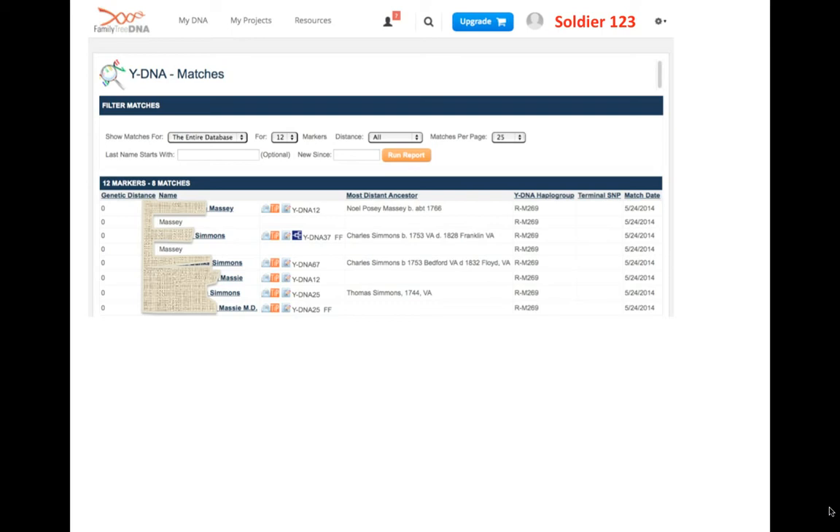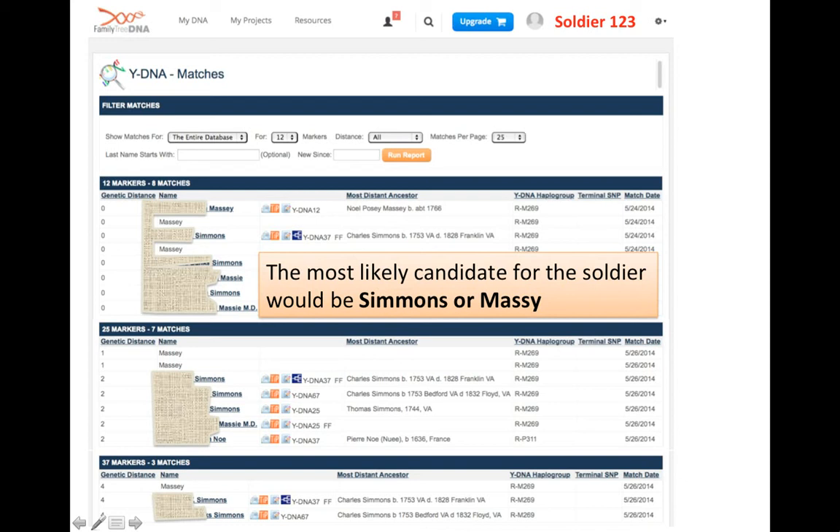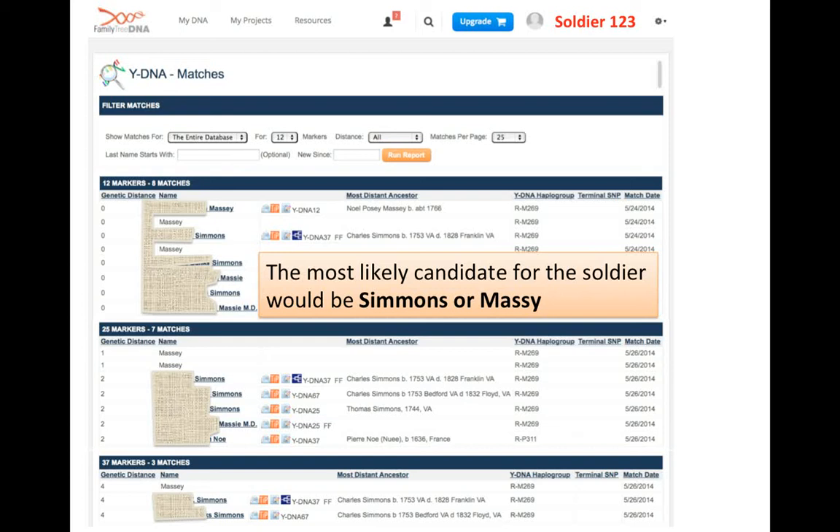That external reference is the publicly available databases of Family Tree DNA and Ysearch. For example, entering soldier number 123 into the database, at 12 markers there are 8 matches including surnames Massey and Simmons. Increasing resolution to 25 STR markers, matches include Massey and Simmons. At 37 markers there are 3 matches: Massey, Simmons, and Simmons. The most likely surname candidate for this soldier would be Simmons or Massey.